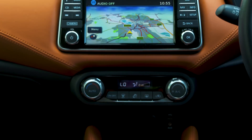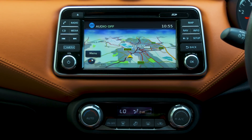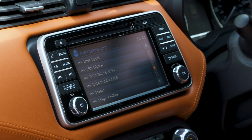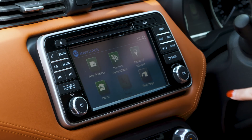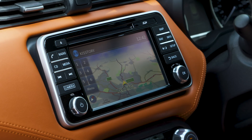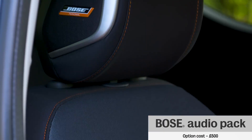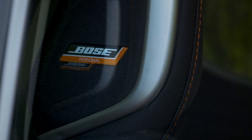You do have to buy an optional Connect package or go for the pricier N-Connecta or Tekna trims if you want built-in sat-nav and DAB radio. Apple CarPlay and MirrorLink are standard on mid-spec Acenta models, allowing you to use your phone's apps via the screen. The optional Bose stereo has speakers on the side of the driver's headrest and creates very effective surround sound.